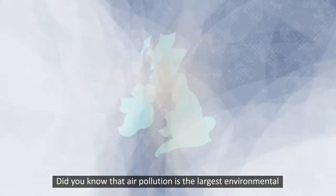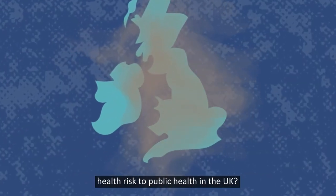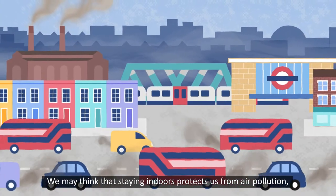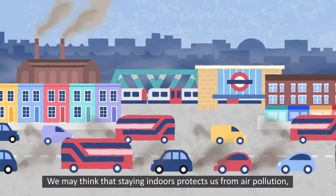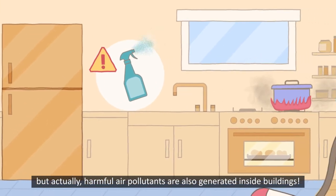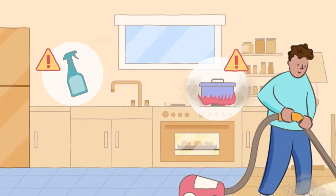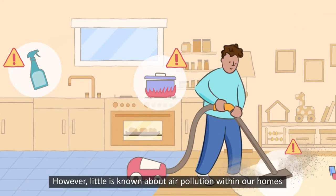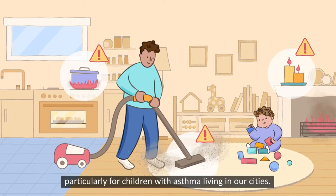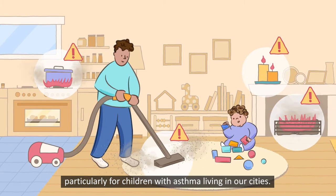Did you know that air pollution is the largest environmental health risk to public health in the UK? We may think that staying indoors protects us from air pollution, but actually harmful air pollutants are also generated inside buildings. However, little is known about air pollution within our homes and its potential health effects, particularly for children with asthma living in our cities.